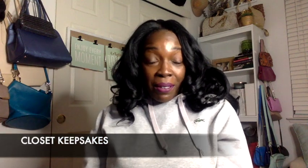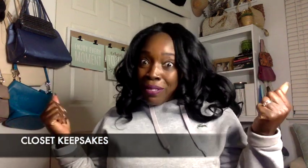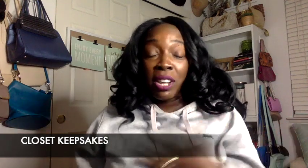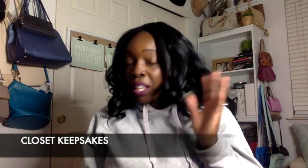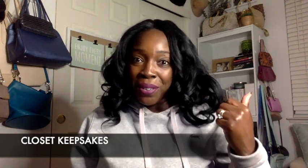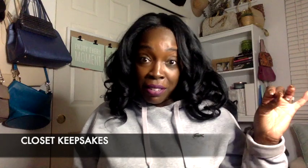Hey friends, it's K from Closet Keepsakes. I'm here with a quick trendy thrift video — it is Black Friday. I only stopped at two thrift stores. The second store I don't want to say was disappointing, I just didn't find anything I needed to have. The first store was a Salvation Army in Lodi, California, having a 50% off the entire store sale — you had to be in line with your items by 11 o'clock. Second store was Goodwill — didn't find anything. But I do have a bonus item for you guys as well, so let's get started.